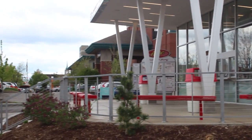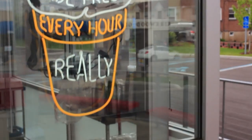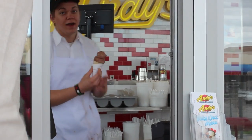Next, we headed over to Andy's Frozen Custard. It is located in downtown Kirkwood off of Kirkwood Road, right across the street from Five Star Burger. Andy's came to Kirkwood at the end of the 2013 summer and has turned into a very popular spot to grab ice cream after dinner.